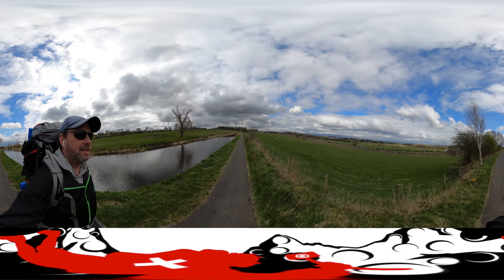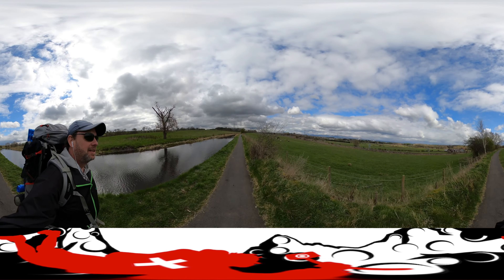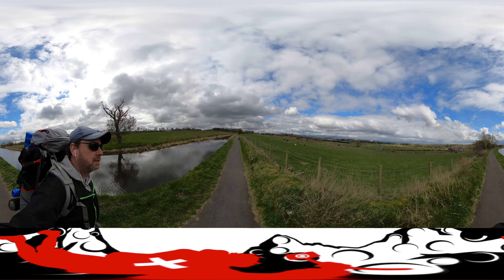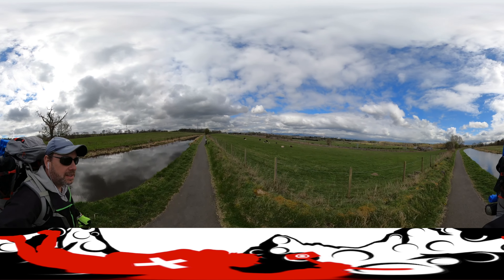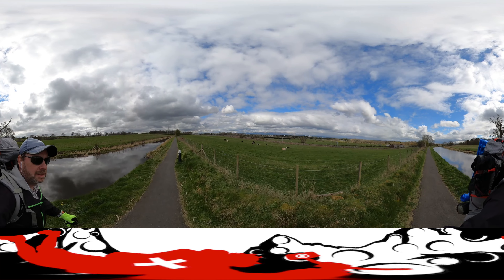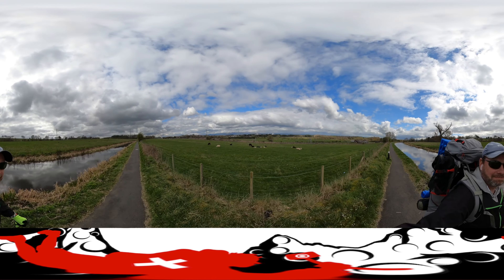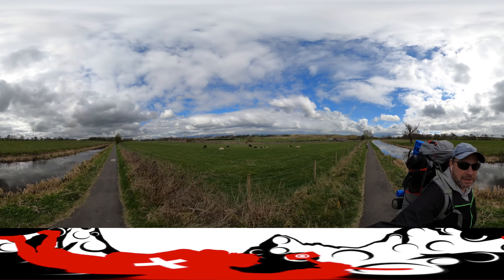We're going to get close to some wildlife. This is as close as we've gotten so far. I assume we will get a lot closer on some of the other trails. Oh, look at the baby sheep! Well, it is that time of year — little baby lambs. Big landscape here, just a lot to see.